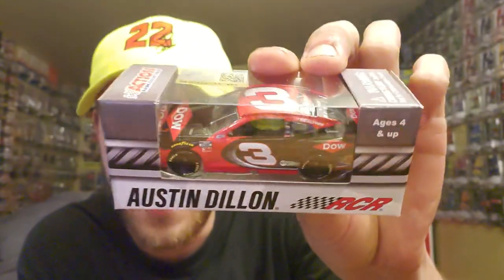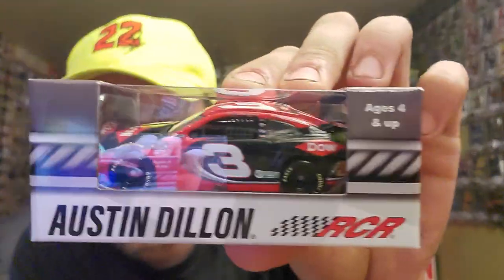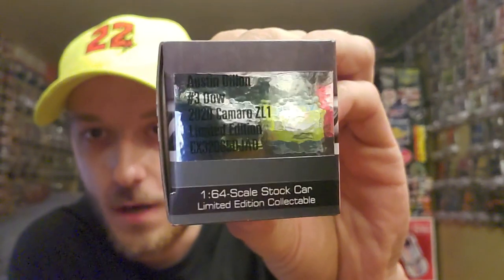I already got this sucker pre-opened, so there we go — like a jack-in-the-box. I ordered four cars and all of them are the new Chevrolet mold. I'm really excited to see what these new Chevrolet molds look like, because we were expecting to get them around July or so. Here we go — that is a nice looking car. The first one is Austin Cindric's 2020 Chevrolet Camaro ZL1 1LE.